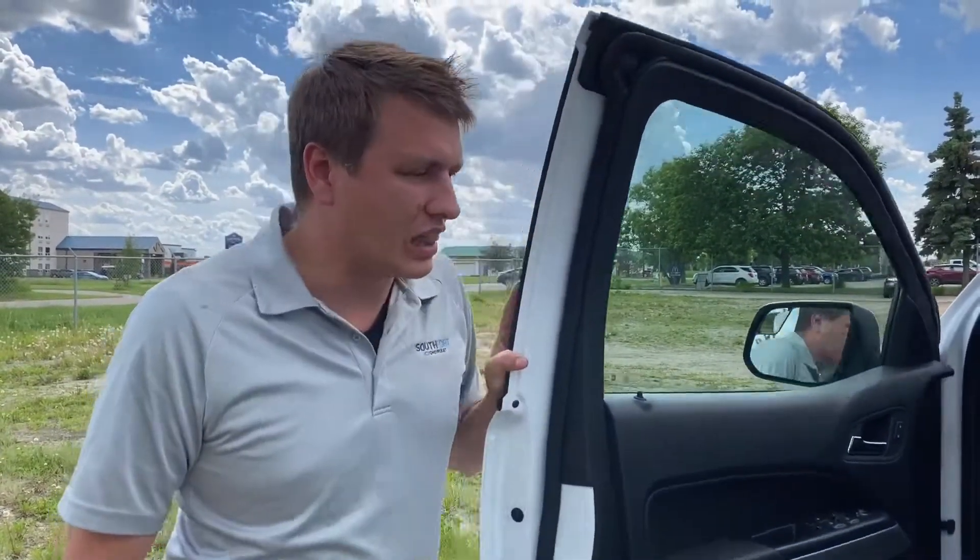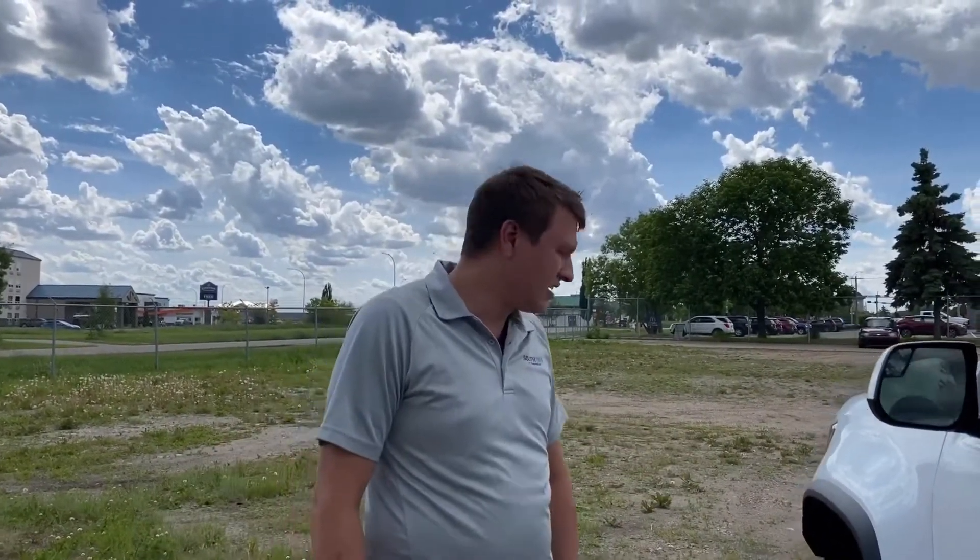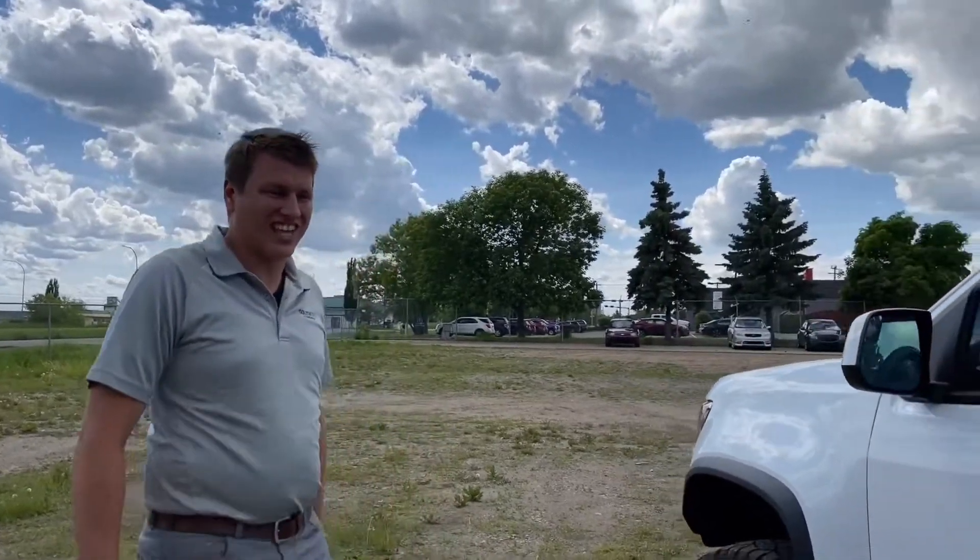This is the last Diesel one we currently have in stock. We've got a couple V6 ones as well, and if you're interested in coming to see one, come down and see us. Let's get you a Diesel Colorado ZR2, baby.